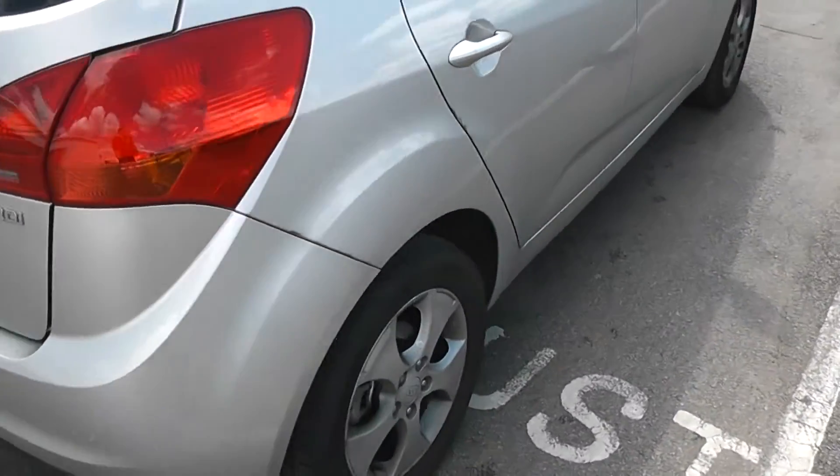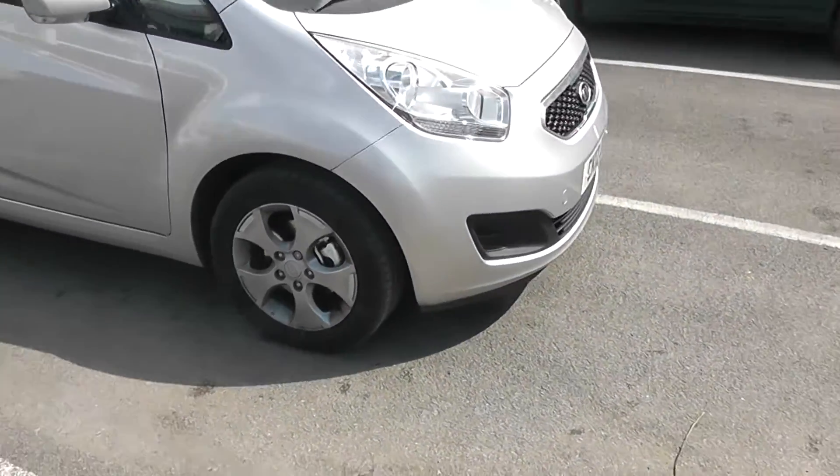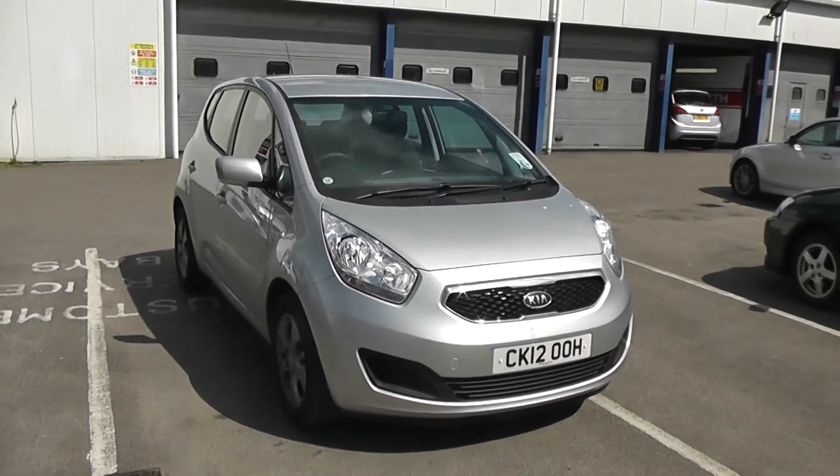This car is available with flexible finance — we won't be beaten by high street lenders. If you like the look of this car, you can reserve it online with a £100 deposit. Doing so takes the car off sale for three days and automatically entitles you to a £75 discount.